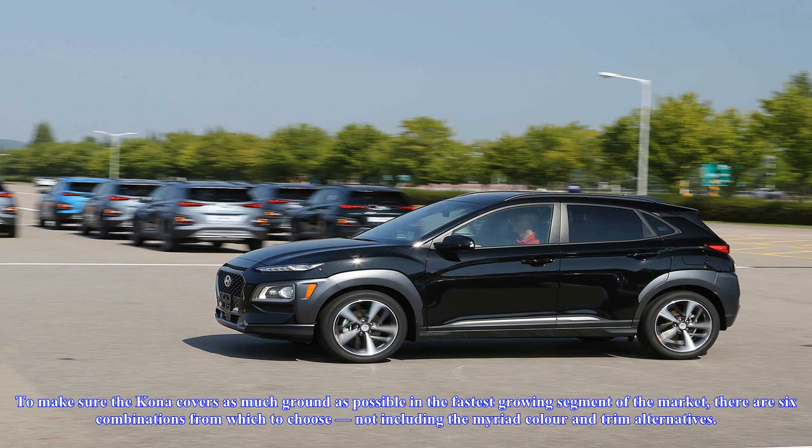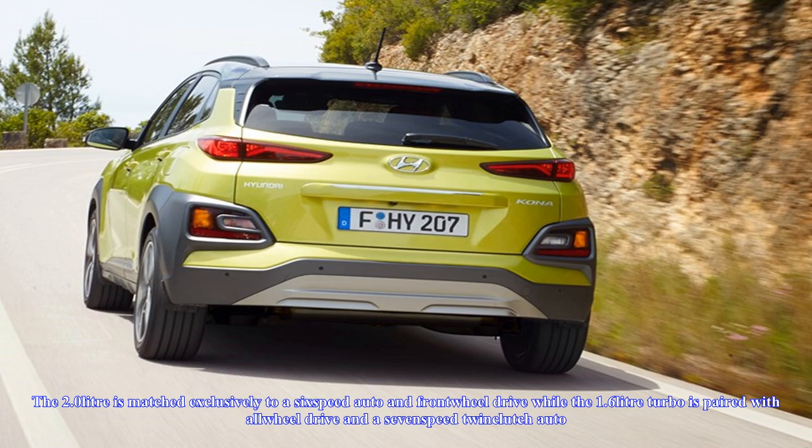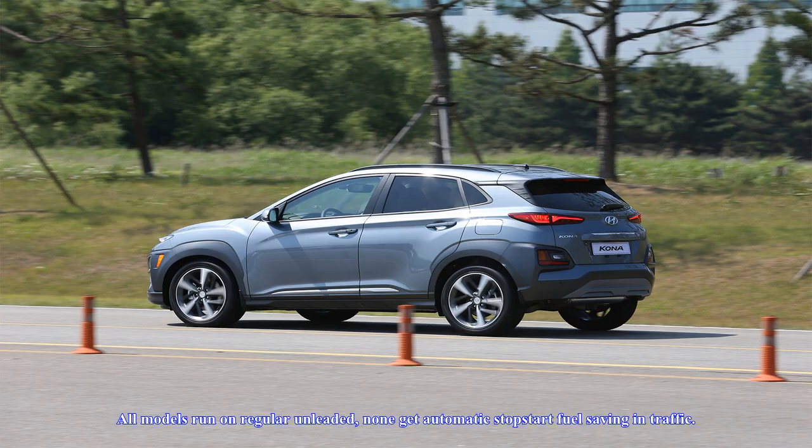To make sure the Kona covers as much ground as possible in the fastest-growing segment of the market, there are six combinations from which to choose, not including the myriad color and trim alternatives. There are three model grades — Active, Elite and Highlander — each available with a choice of two four-cylinder engines. The 2.0-litre is matched exclusively to a six-speed auto and front-wheel drive, while the 1.6-litre turbo is paired with all-wheel drive in a seven-speed twin-clutch auto.